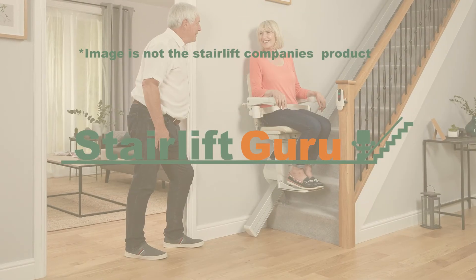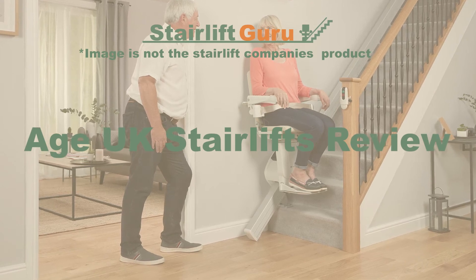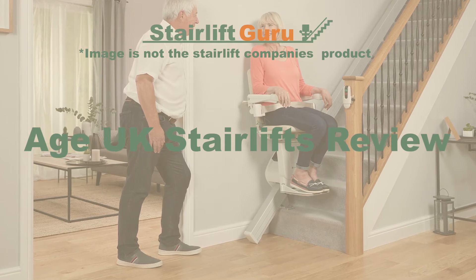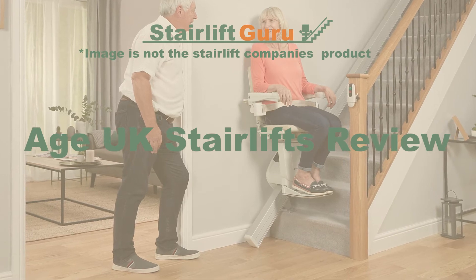Hello and welcome to Stairlift Guru. Today we will be looking at an Age UK Stairlifts review. Before we start, do not forget to head over to stairliftguru.co.uk to get your free stairlift quote. We are your one-stop shop for all things when it comes to stairlifts. Let us now get into it and start.